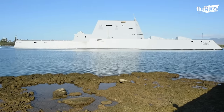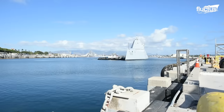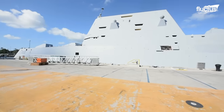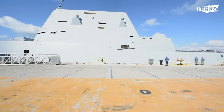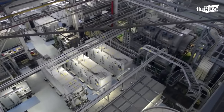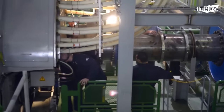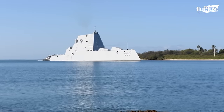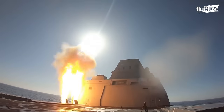The USS Zumwalt, the newest ship in the US Navy, is the largest and most sophisticated guided missile destroyer ever built. These ships have the most advanced electric propulsion system, wave-piercing tumblehome hull, stealth design, and cutting-edge combat fighting equipment.